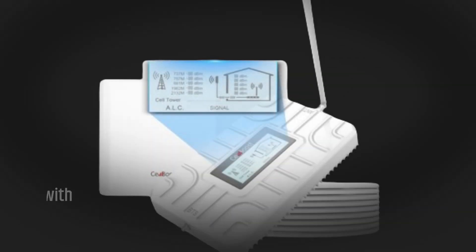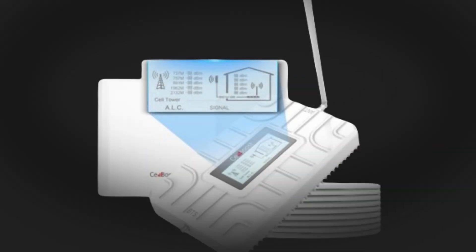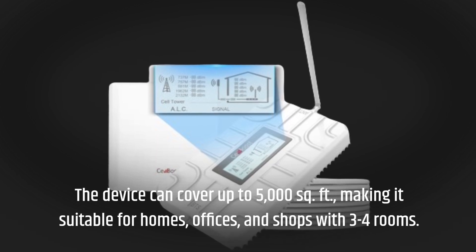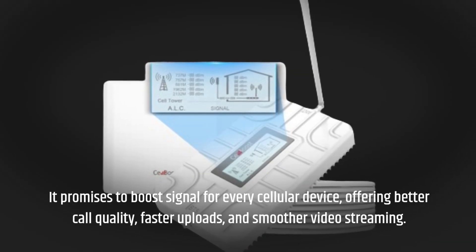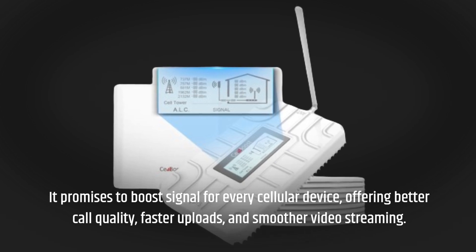The booster is FCC-approved, ensuring it complies with regulations. The device can cover up to 5,000 square feet, making it suitable for homes, offices, and shops with three to four rooms. It promises to boost signal for every cellular device, offering better call quality, faster uploads, and smoother video streaming.